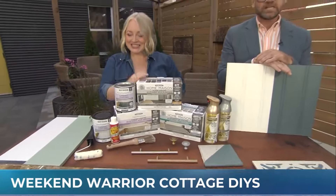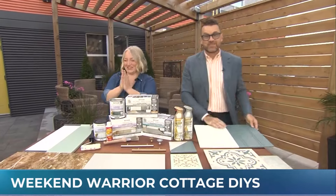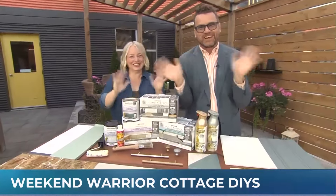Oh my goodness — look at this! You deserve to come inside now. Oh yay! We do jazz hands because Leanne's here. Thanks so much for being here.